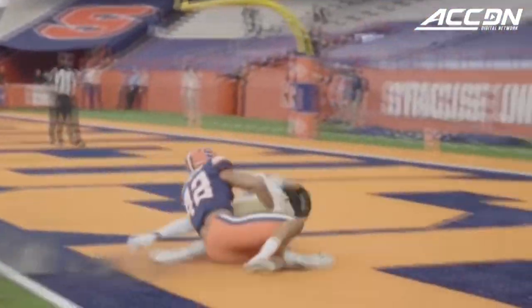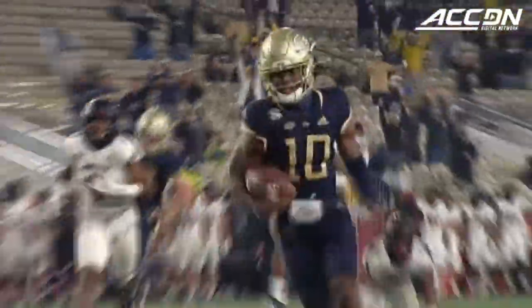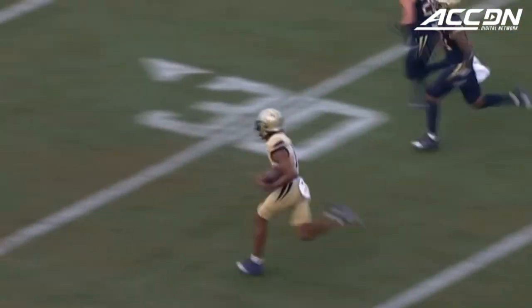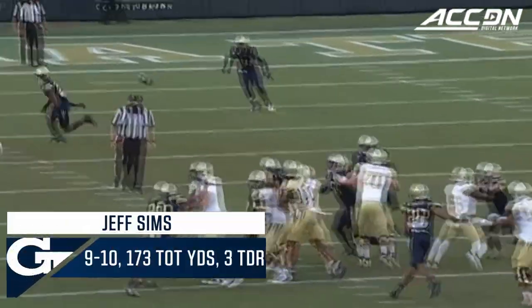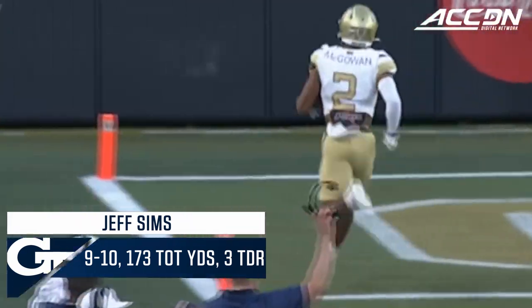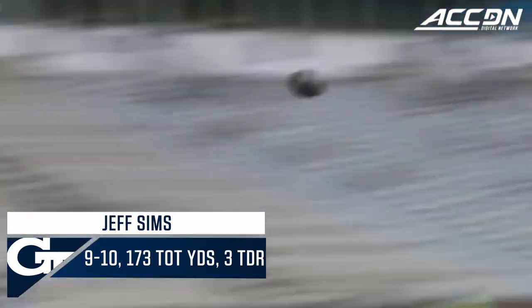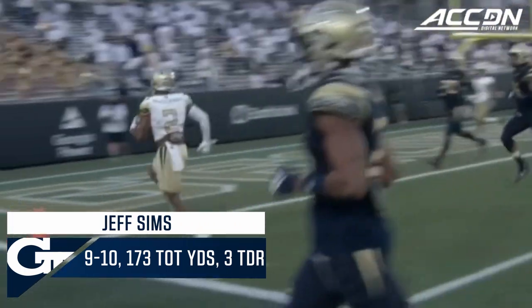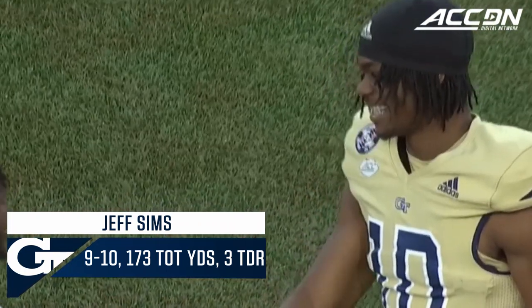Jeff Sims, the freshman quarterback, was the starter from day one and really showed flashes of brilliance. He's a dangerous player, and with the experience you get in the second year, he could make this offense really, really explosive. Jeff Sims gets a touchdown. Sims middle of the field again, breaking away, and it is a touchdown for Kyret McGowan. Nice job by Jeff Sims, able to motor the team down the field and get them in the end zone.